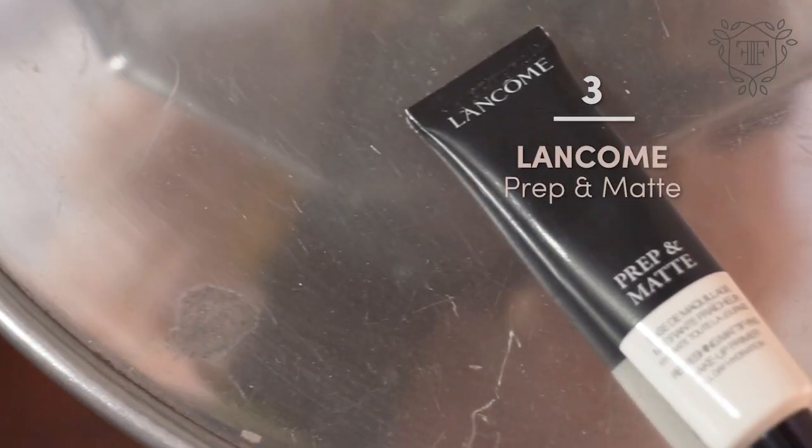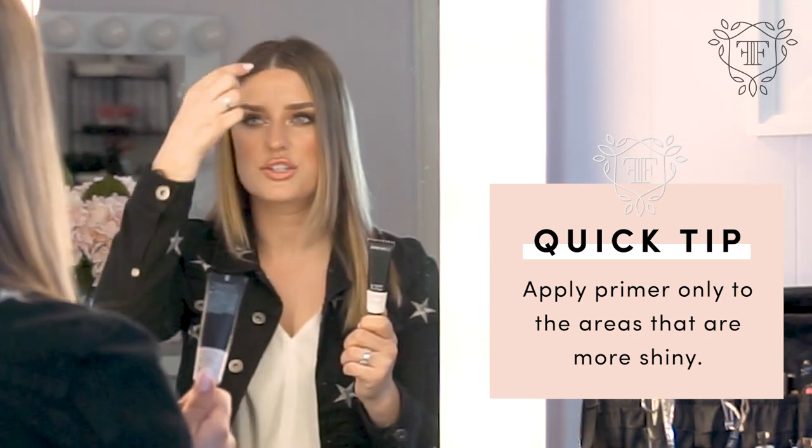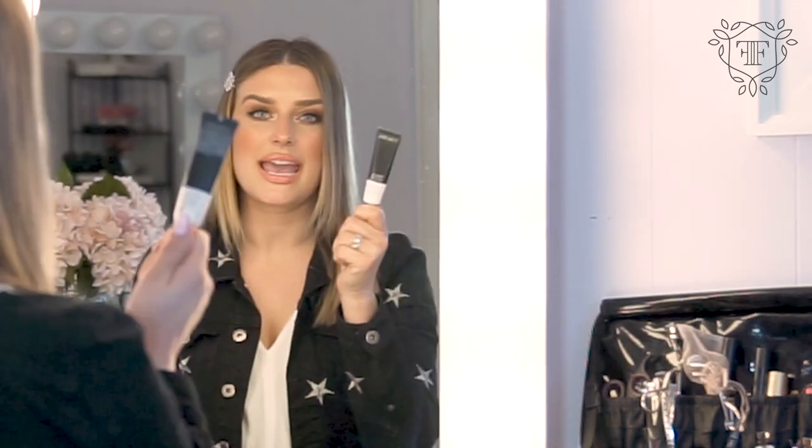When it comes to warm climates, you obviously want to make sure that you have a great primer with you. I love this one from Lancome — it's called Prep and Matte. For people that are oily, you're definitely going to want a matte primer through the T-zone. You don't have to put it everywhere, just mainly through the T, and this will keep your makeup looking fabulous all day long.